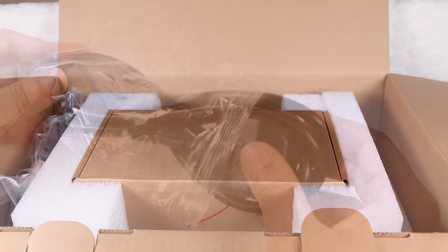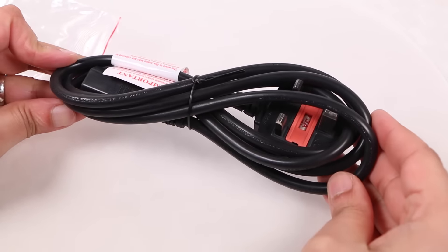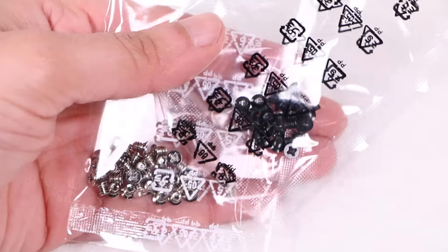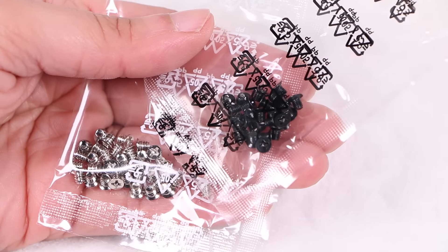Alongside the main unit, users receive a power cable relative to the specific country where the unit was purchased, some basic user guide information, along with an array of ethernet cables, and two packets of screws for securing either 2.5-inch or 3.5-inch drives.